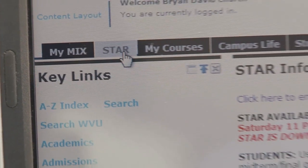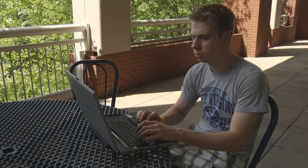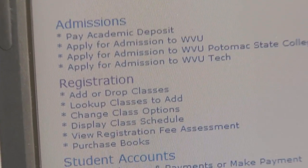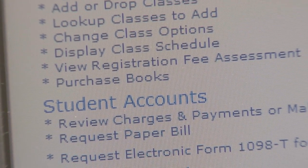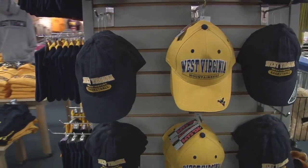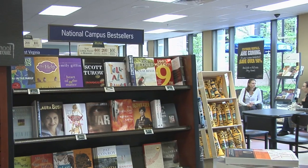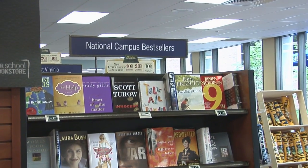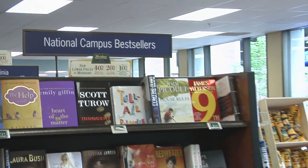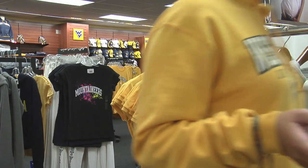Once in the STAR system, students can access their schedule and select the option to purchase books at the WVU bookstore. Your schedule will be loaded into the bookstore's ordering site and you can select your method of payment and pickup or delivery options. The WVU bookstores also carry a wide variety of WVU clothing, souvenirs and school supplies, as well as a large general reading department with study aids, fiction, non-fiction, discounted bargain books and the latest national campus bestsellers.